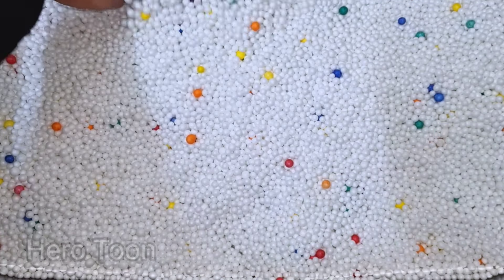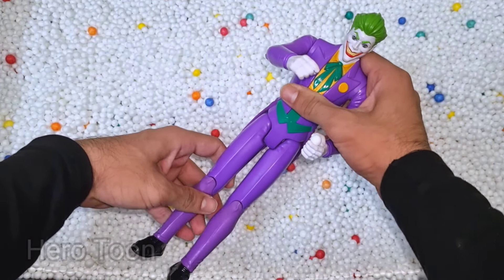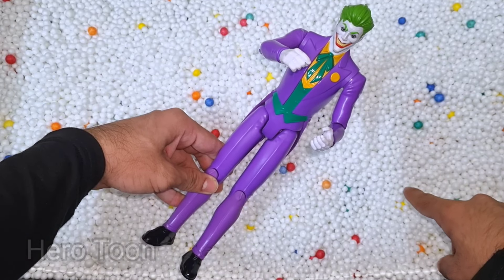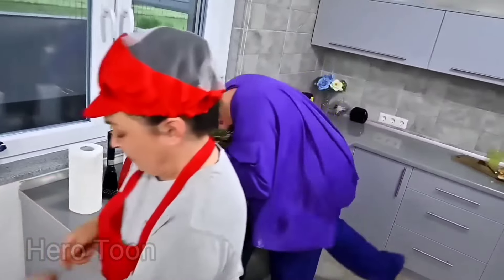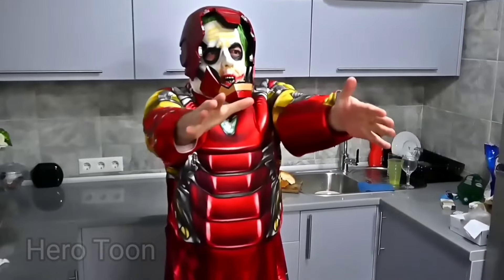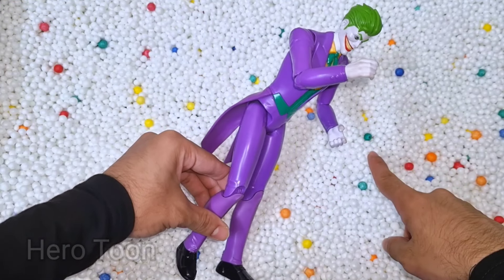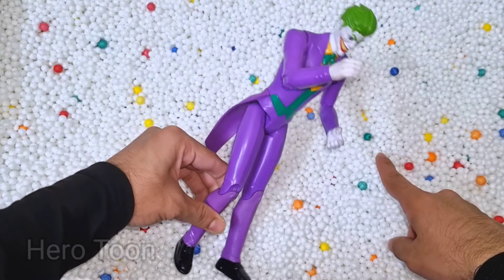Let's check the next one inside you guys. What is this guys? Purple suit guys. This is very scary and very dangerous villain of Batman — Joker! DC villain guys. Hey hey, why are you so serious? This is very scary and very dangerous DC villain guys, Joker.